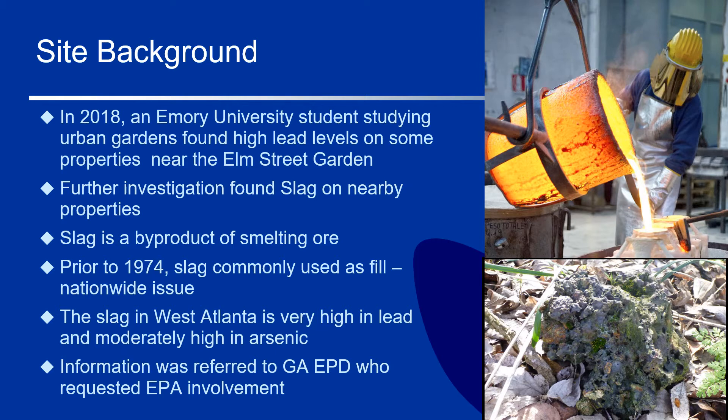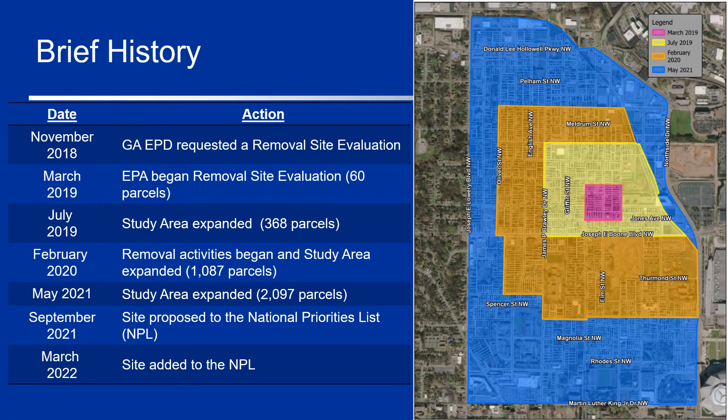Emory notified Georgia Environmental Protection Division, who requested EPA address the situation under Superfund authority. Based on that request from Georgia EPD, our Superfund Emergency Response Branch started sampling in March 2019. They started with a small 60-parcel block around the lots where they could see exposed slag with the goal of determining if the contamination extended beyond those few lots. Based on that dataset, our removal team quickly determined that they needed to go out further, so they expanded the project in July 2019 to 368 properties.